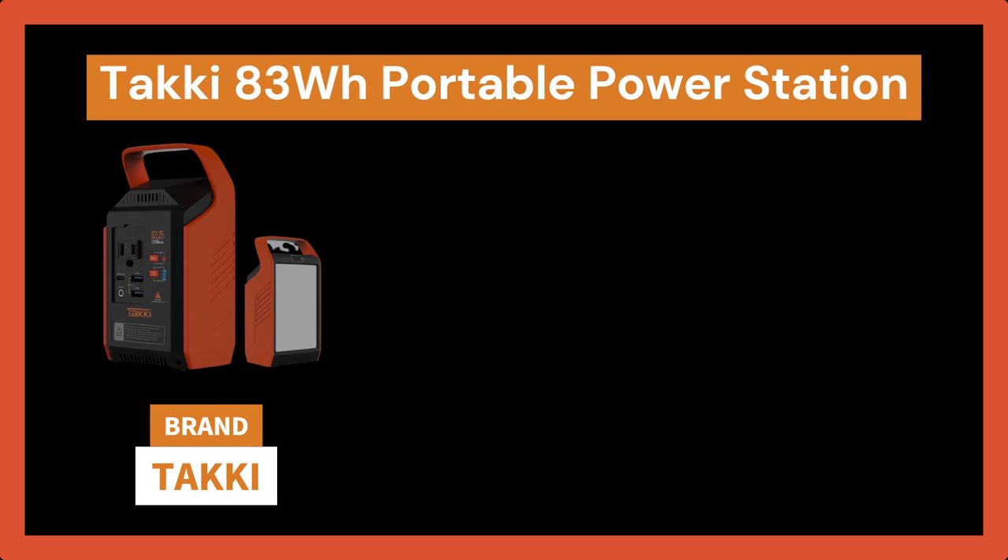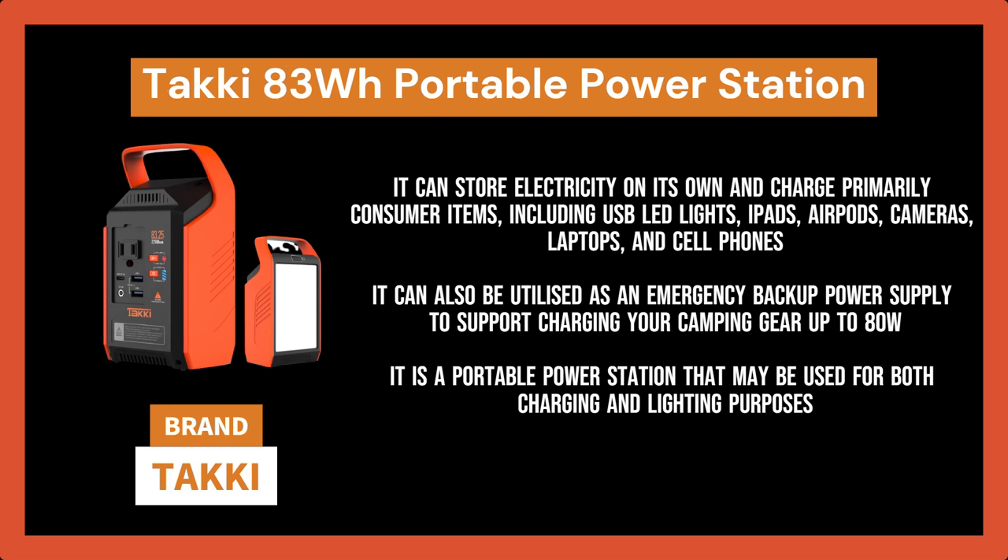Taki 83WH Portable Power Station. The Taki 83WH Portable Power Station has a high-quality rechargeable battery built into it and functions as a small, durable solar generator without the use of gasoline. The T89 solar generator can store electricity on its own and charge primarily consumer items, including USB LED lights, iPads, AirPods, cameras, laptops, and cell phones.